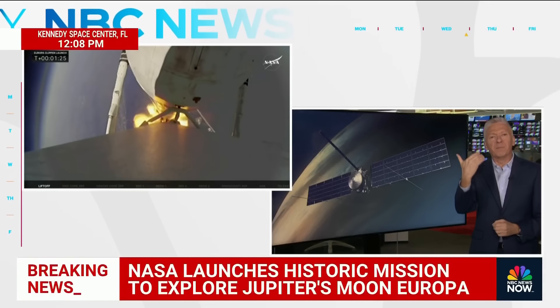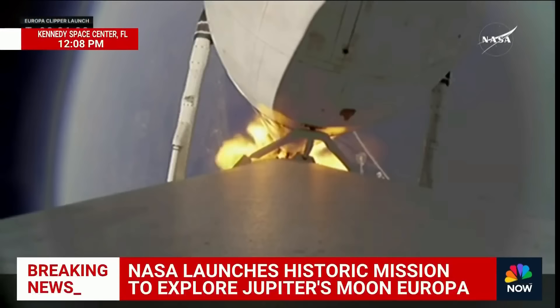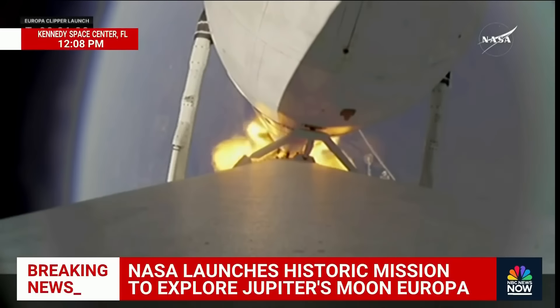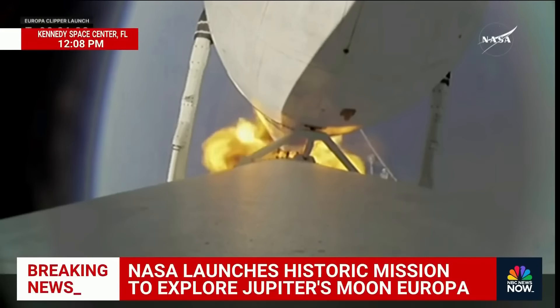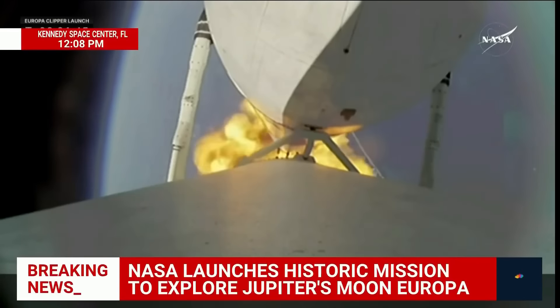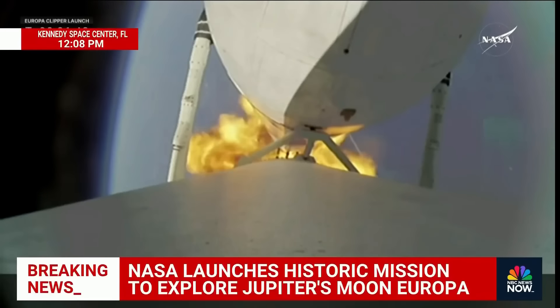Not life itself, but does Europa have the building blocks of life? Does it have the water, the saltwater, which would be critical? And is there any significant sign that there may be the chemicals needed to create the ingredients for life? Everywhere on Earth where there is water, there is life.